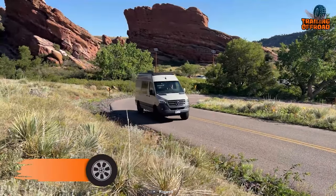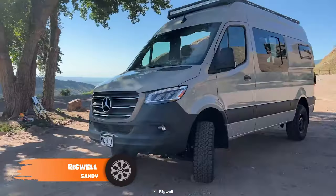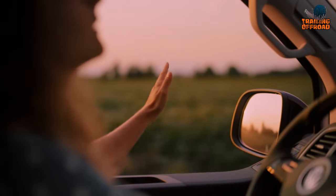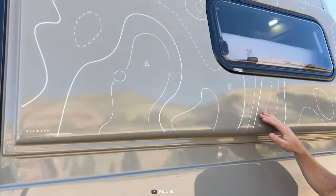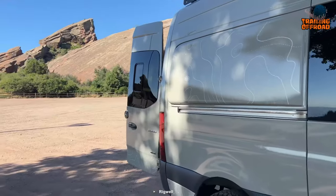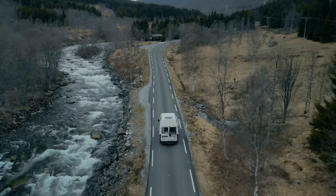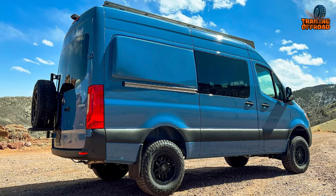Embrace your inner explorer and set off on the adventure of a lifetime with the Rigwell Sandy. Designed with exploration in mind, this remarkable camper van is the perfect companion for solo travelers or couples who yearn to discover the beauty of the great outdoors. Built on a Mercedes Sprinter 4x4 chassis, this camper van is a powerful and versatile solution that can take you anywhere. Whether you're navigating rugged mountain trails or cruising down winding country roads, this van is up for the challenge.